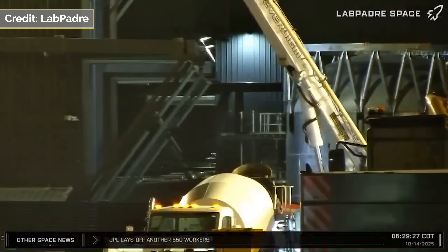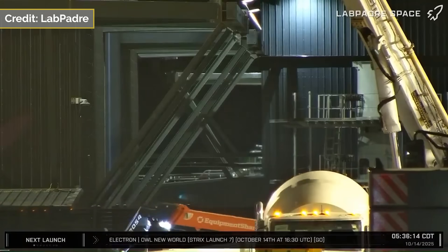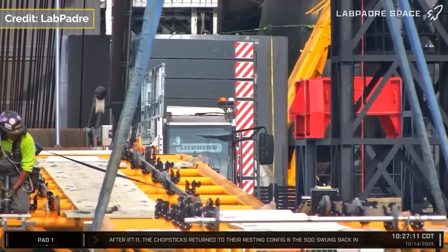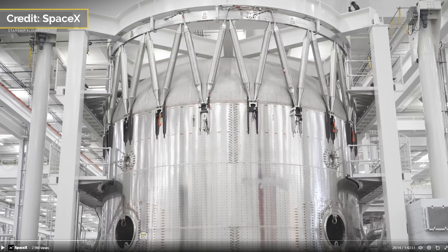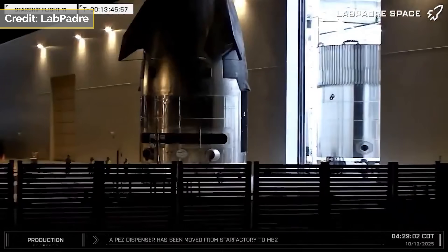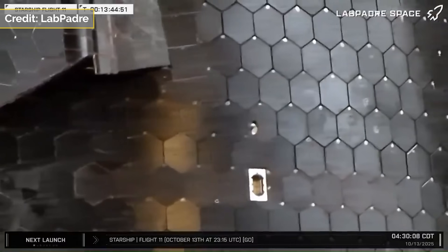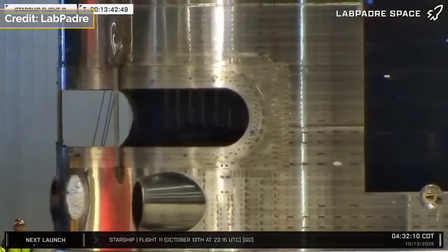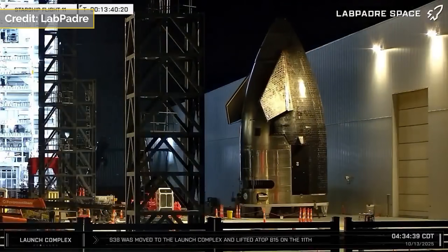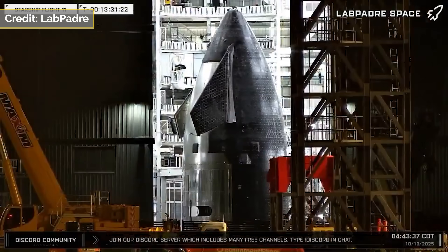Booster 18 construction has resumed with the forward dome and the F2 barrel sections moved into Megabay 1. This footage is from LabPadre's Rover 1 cam, with a big shout out to VIX for posting it on X. The forward dome is also spotted in the Flight 11 broadcast by SpaceX. Moving over to Megabay 2, we finally got to see the Ship 39 nosecone and payload bay section roll from the factory on the 13th of October. This ship has the added hardware for the docking and refueling missions planned in the near future. A big thanks to LabPadre for this footage.